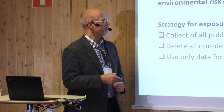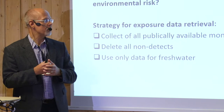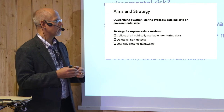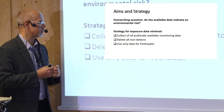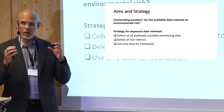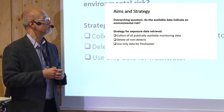We did a similar exercise for the exposure side, collecting publicly available monitoring data from across the world — in languages we could understand. We deleted all non-detects, so there are a lot of monitoring efforts where the compound was not found — we have to keep that in mind. We focused only on freshwater, since that is where high exposures take place; in marine waters the dilution is so large that concentrations are simply lower.